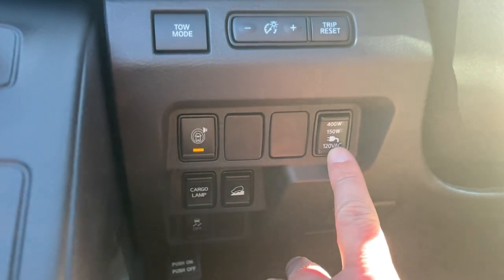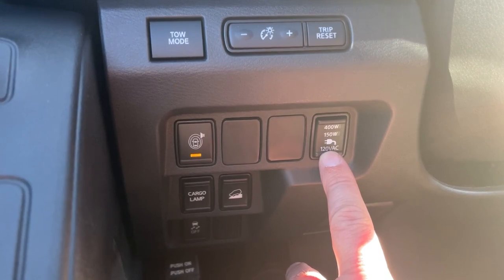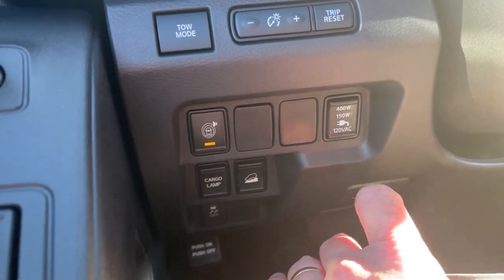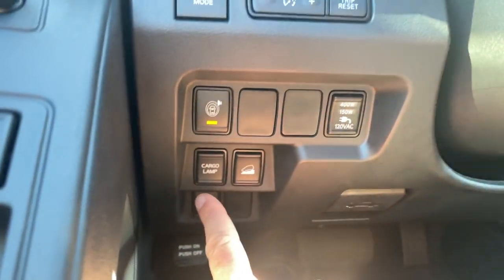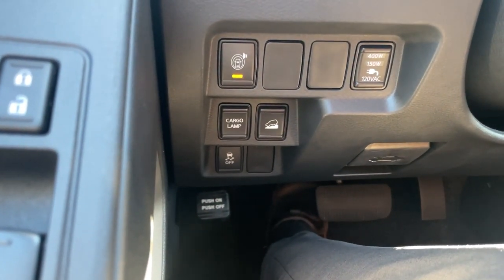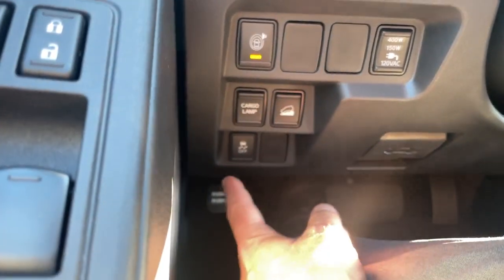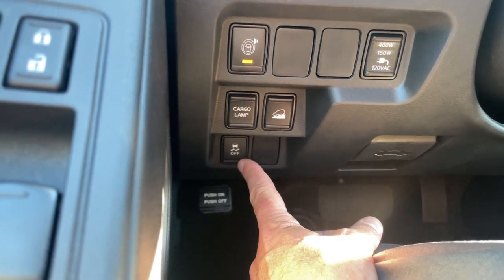In the bed of the truck, you have a 400-watt 120-volt port back there — an actual plug — that you can turn on. There is also a cargo lamp in the back. You also have hill descent assist, which helps prevent you from picking up too much speed when going down a hill, making it much easier on your brakes. There is also a button to turn off the traction control, though it's recommended to just leave that alone in a four-wheel drive.